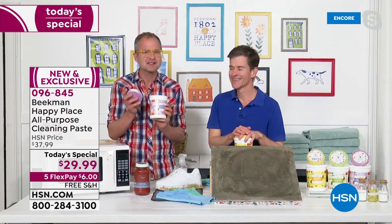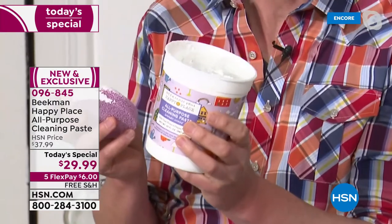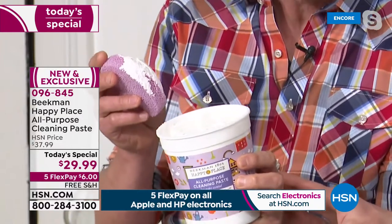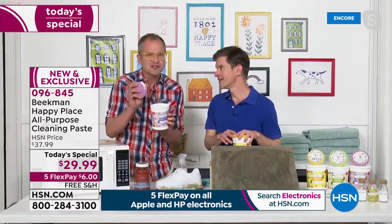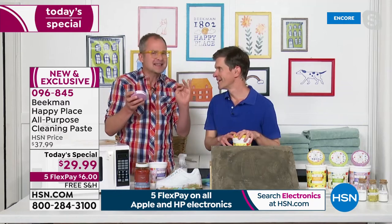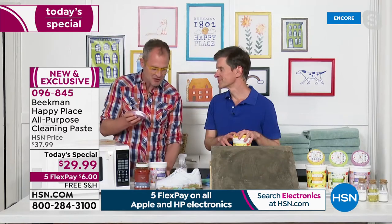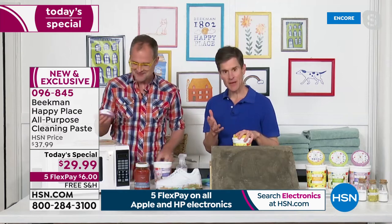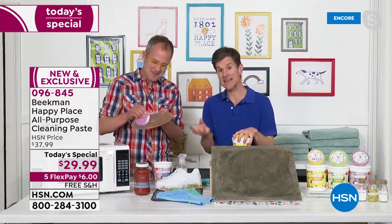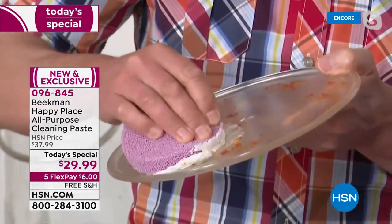We are so excited because it has taken us so long to develop this amazing all-purpose soap cleaning paste. We know soap — we are your soap experts. This is the most powerful cleanser that's going to make your toughest cleaning jobs a breeze. It's soap, and you can use it full strength or diluted. It goes to work on all those tough jobs around your house — your stove, your tiles, anything. It's like turbocharged elbow grease in a tub.